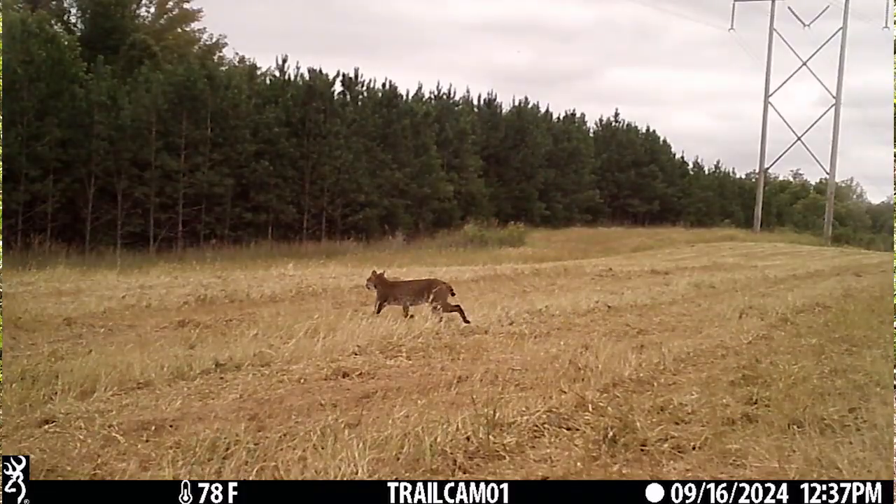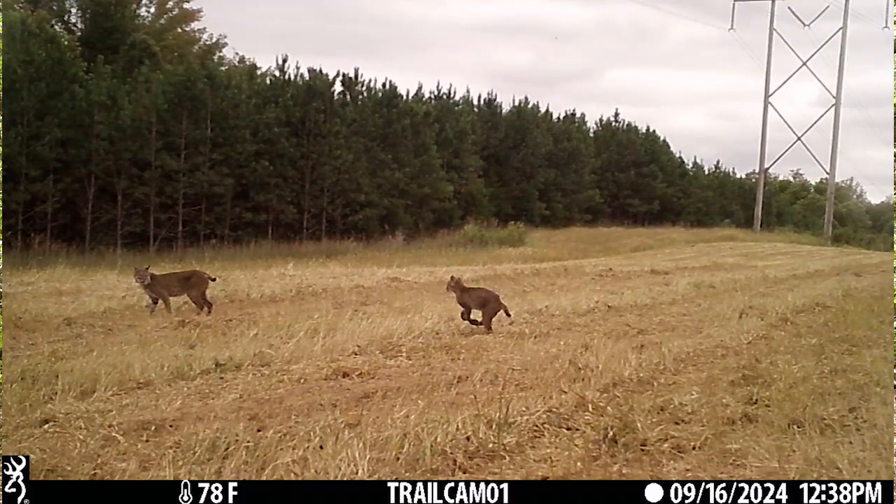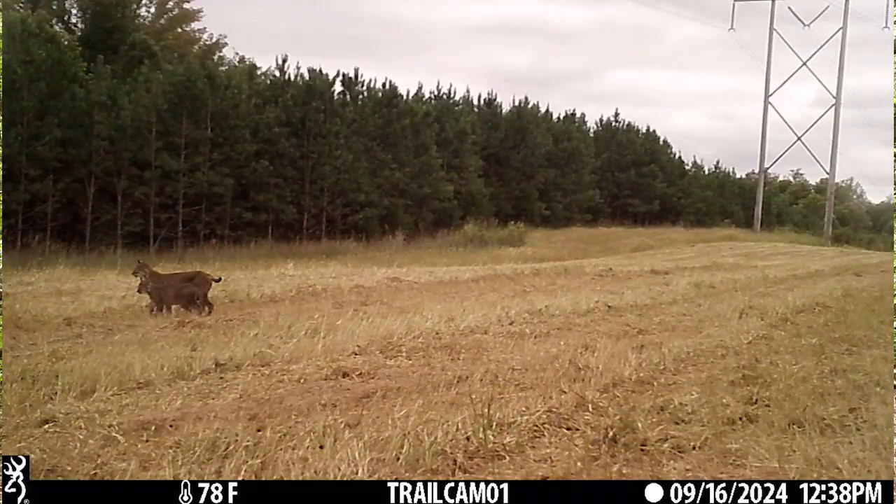Thank you for joining us today for 15 Minutes in the Forest. We hope you learned more about the bobcat as a predator species in our habitats all over Virginia — farmland, woodlands, wetlands. Stay tuned in two weeks for the next episode of 15 Minutes in the Forest.